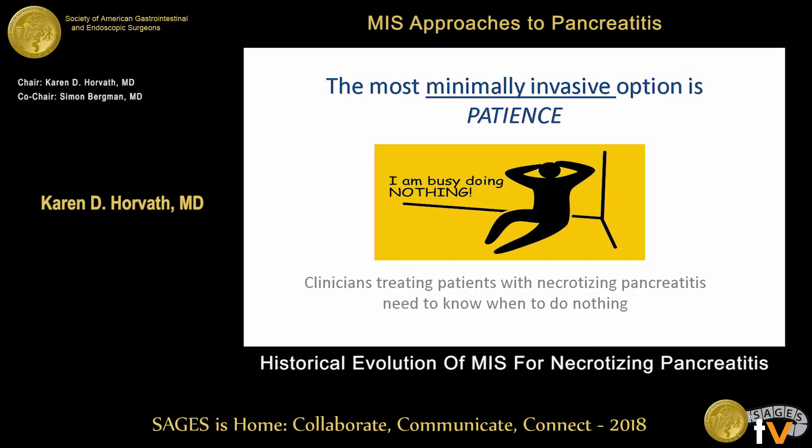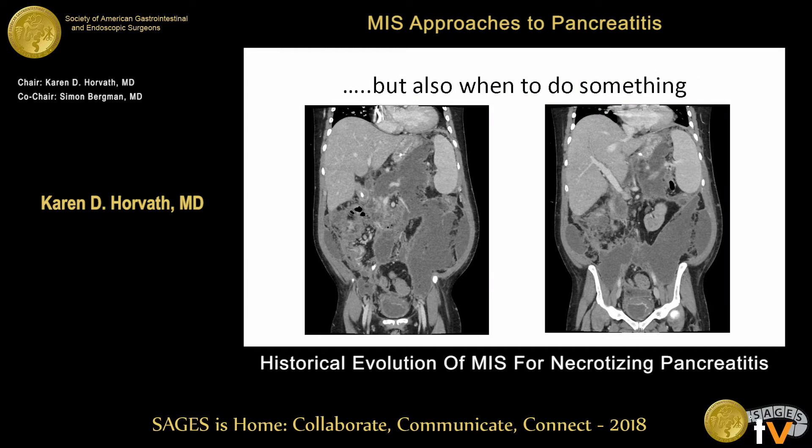As a group, we're so focused on minimally invasive options, but we need to remember that sometimes for these patients the most minimally invasive option is actually patience. We as surgeons like to be in there doing things and moving things forward, but in the treatment of this disease, patience is really a virtue. It's really important to know when to do something and when to do nothing.